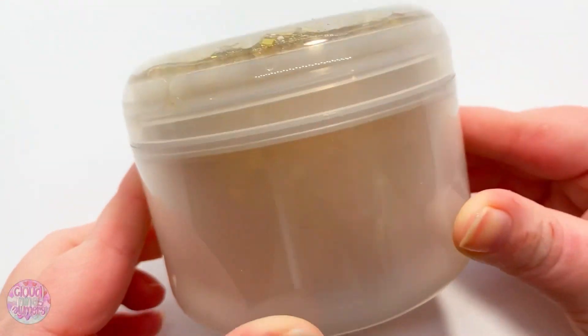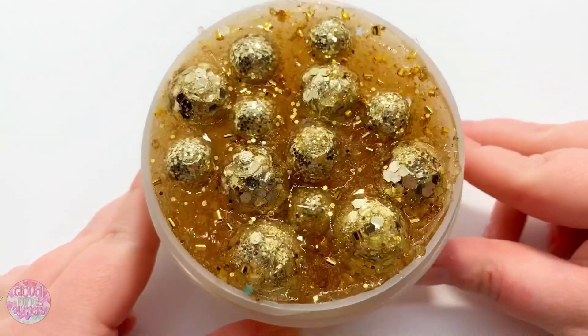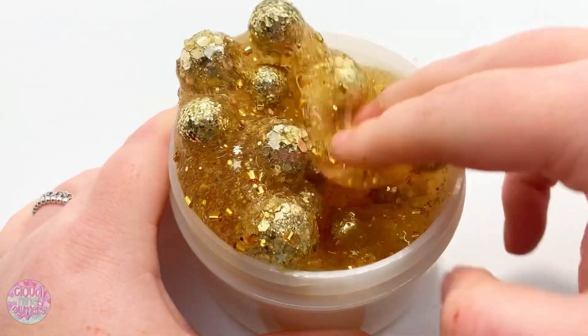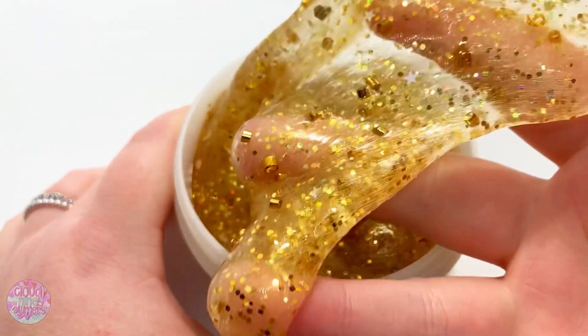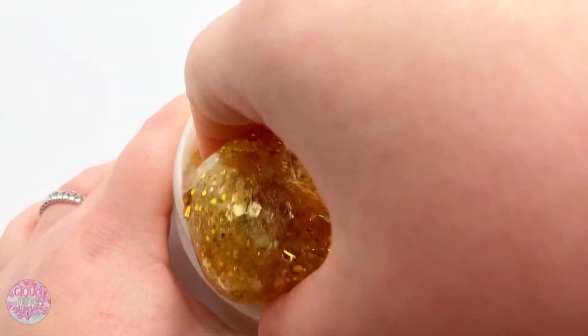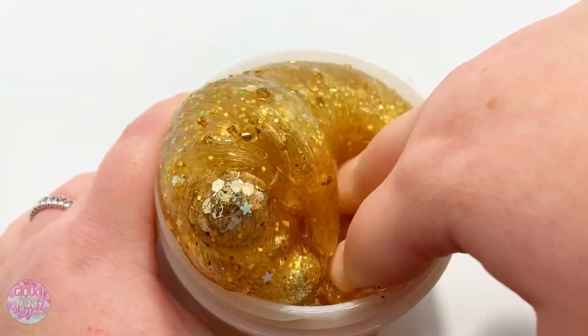We can't go into the new year without a new year slime, so this is Happy New Year. It's a gold glitter galore slime — literally it's got glitter foam balls, binksy beads, gold glitter, and gold pigment. It's unscented, so if you're worried about scents this one's definitely for you. Super thick, super nice, stretchy, holdable. It's clear, it's a queen, it's glittery, it's beautiful — and I think you should get it.